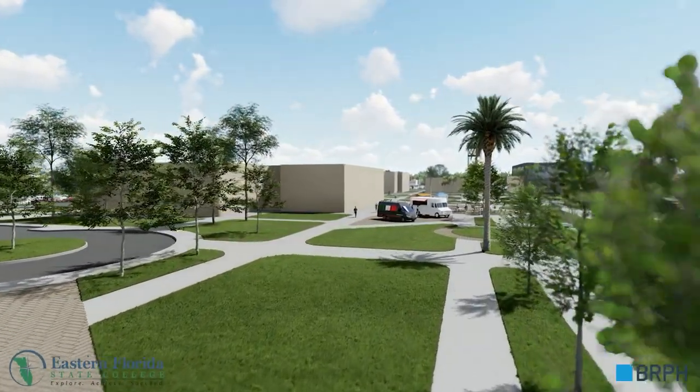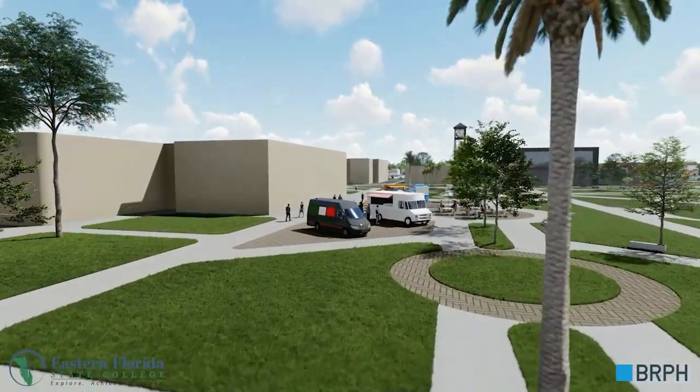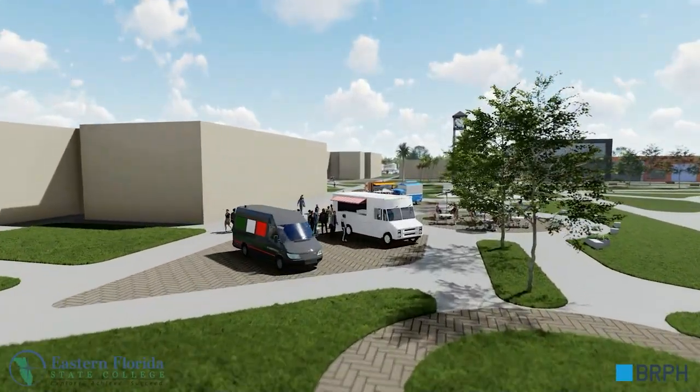An area for food trucks with places for students and employees to eat and relax will provide a welcoming place to gather.